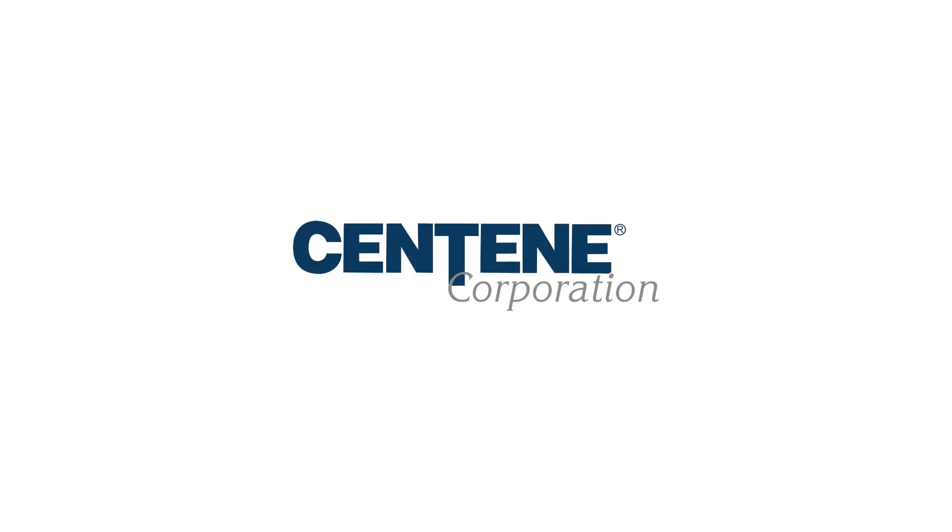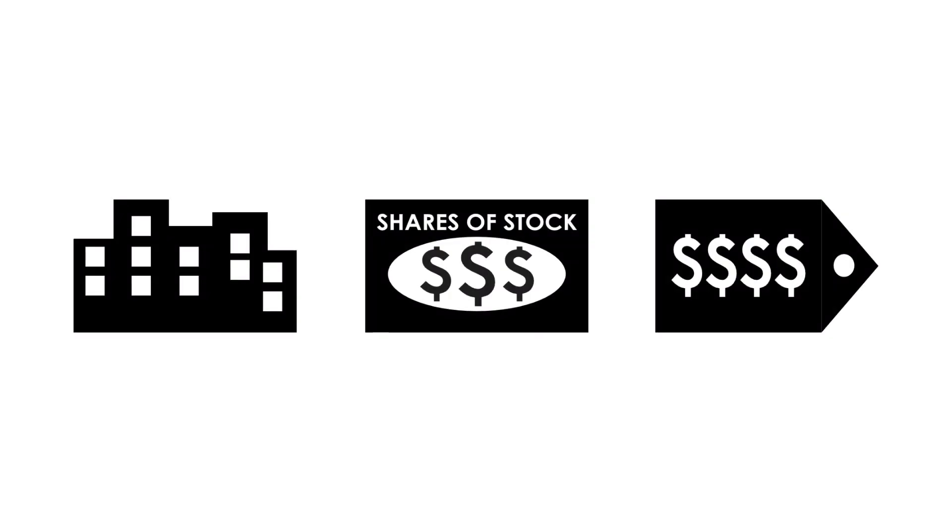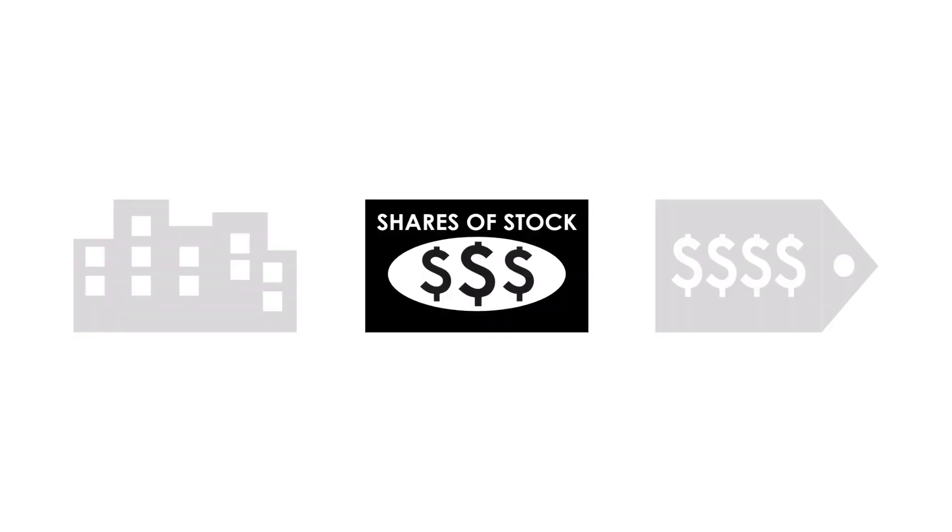Today on GrowthShares, let's analyze and see whether Centene is a great long-term investment. The company analysis is divided into three broad factors: the business, the stock, and the price.